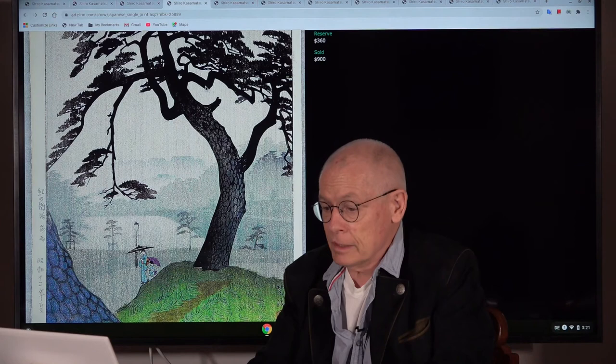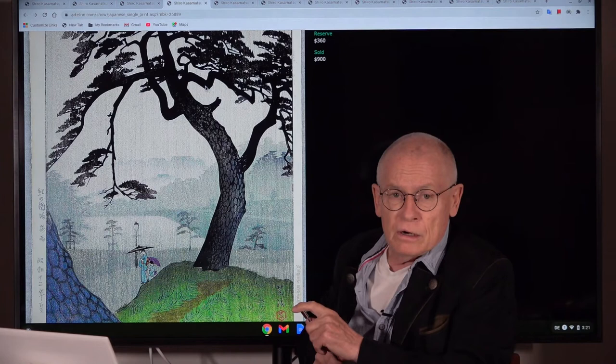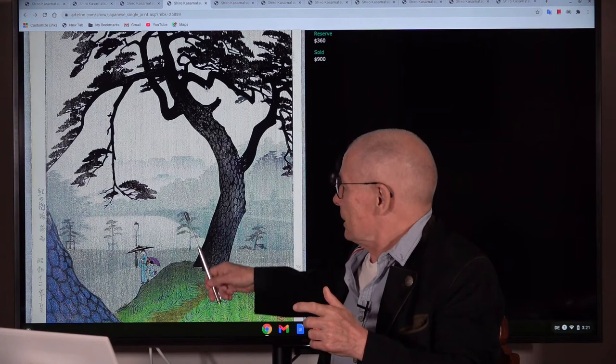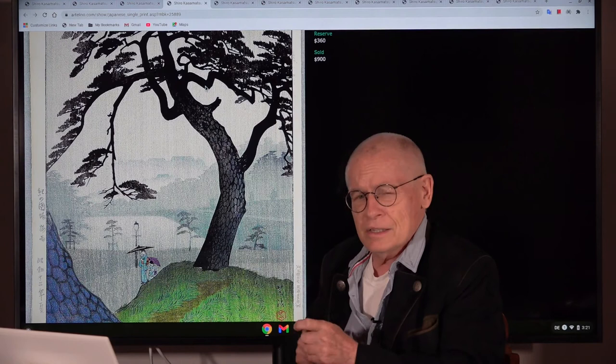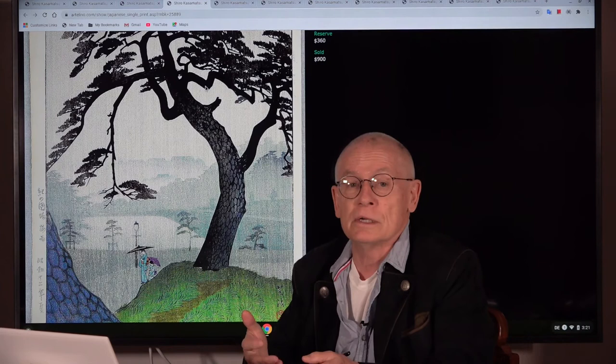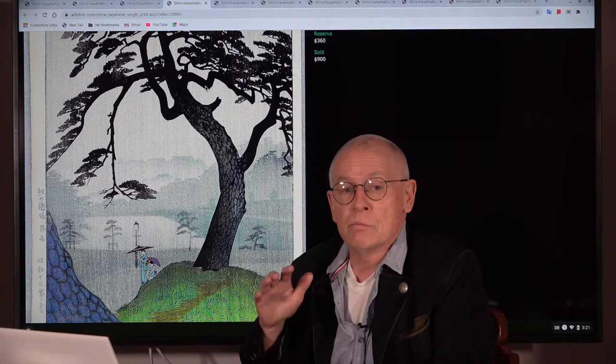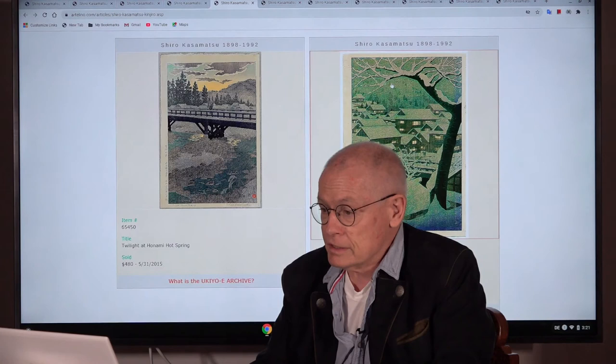Another example: here a pine tree on a rainy day. I selected this one because it shows the extremely high level of good Shin Hanga prints. When you look at that — it's a rainy day. You really have the impression, hey, that's unpleasant. There's a small person with an umbrella, and you have the feeling it must be cold and unpleasant outside. You never get this feeling when you look at a Japanese print from the 19th century. And this is the high art of Shin Hanga. That's why many people, including me, appreciate Shin Hanga prints.